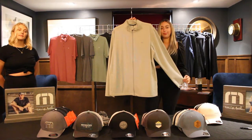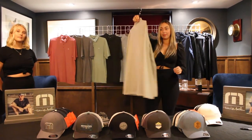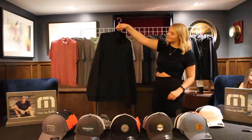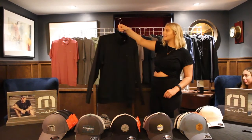The next piece is called Road Soda. This is a carryover from last year. This is a classic full zip with a cotton poly spandex blend. It's very lightweight and treated with a DWR so it will repel a light mist. This is a great off course piece as well. The next piece is called Hideaway — this is a quarter zip pullover.